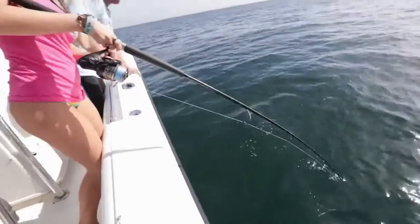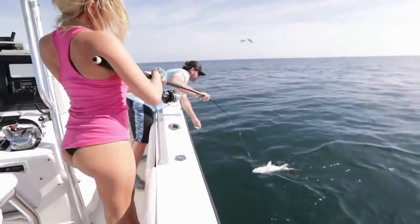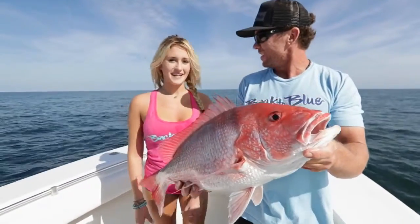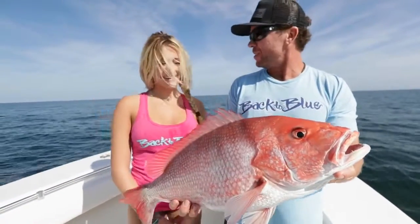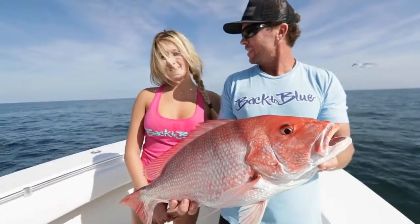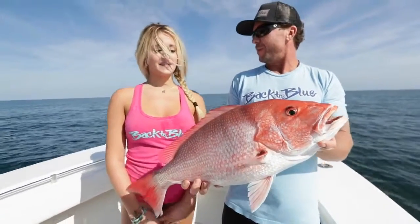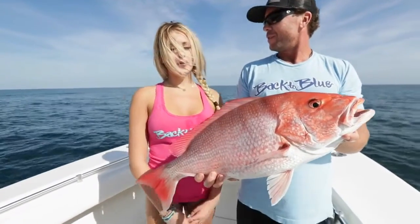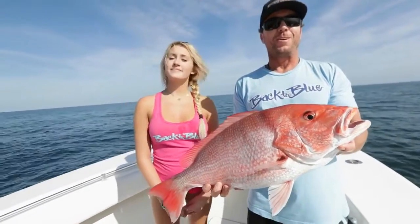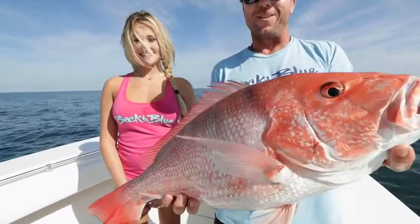Bring that rod tip right over to me. There you go. Want to talk about it? What happened? Caught my second fish of the day. Was it easy or what? Super hard to pull it up, but I got it. How long did it take for it to eat the bait once it got down there? I rolled it down in about a minute or two — got straight up hammered. Girl's doing good, first time out. Catching some good fish. Let's go get another one.